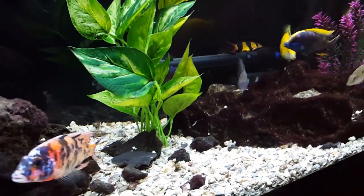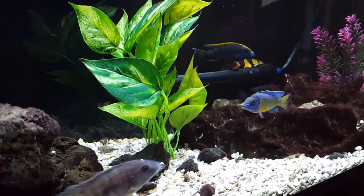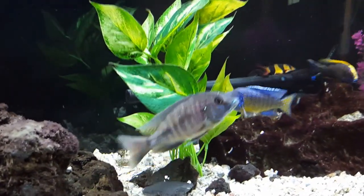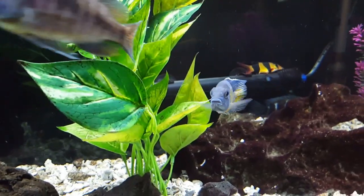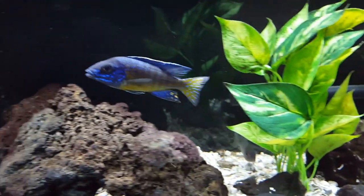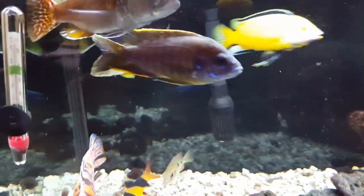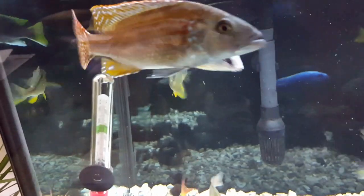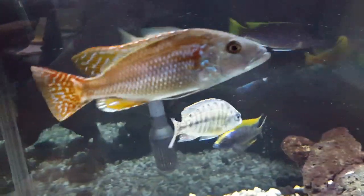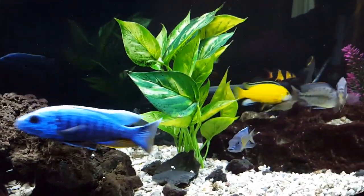If I could do it all over again, I'd go with one species. I prefer the colors of the peacocks — you can see this little flame tail here, love the colors of the peacocks. But of course there are some haps that are spectacular, like this Fusco as he's starting to age and get some beautiful color. So I'd say maybe have some peacocks, or maybe open up a different tank with mbuna.